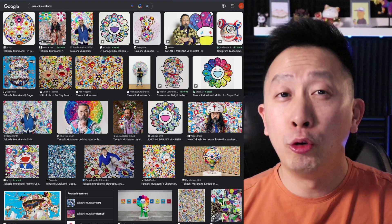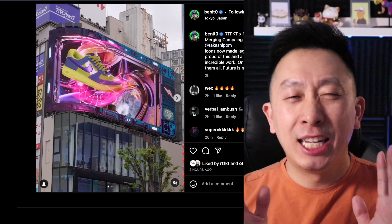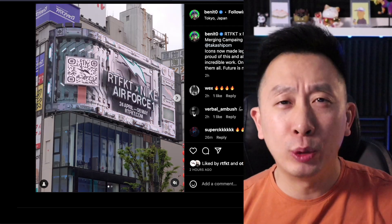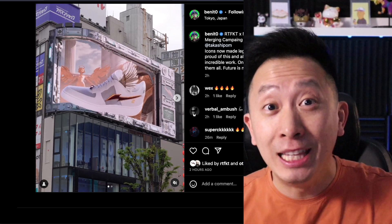He's collaborated with Hublot, the watchmaker, and also the big brand LVMH. Murakami actually has a live exhibition right now in Japan, and to celebrate this release of his Air Force Ones with Nike, they've taken out an almost 3D billboard in Shibuya Crossing, one of the most famous and busiest crossings in the world.